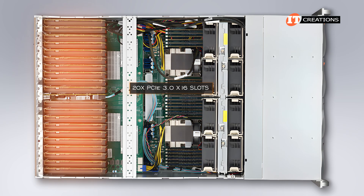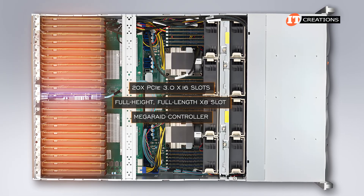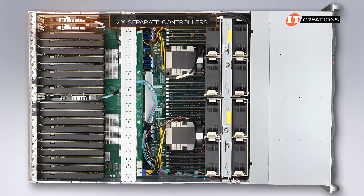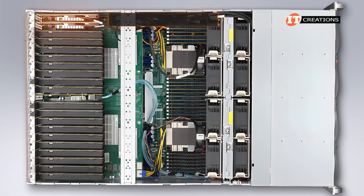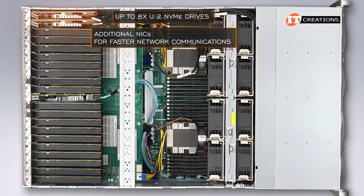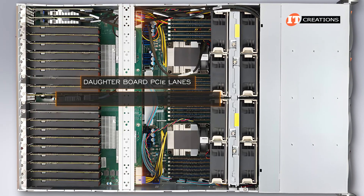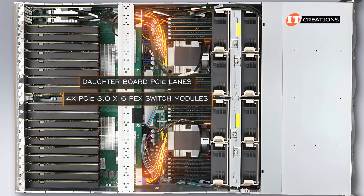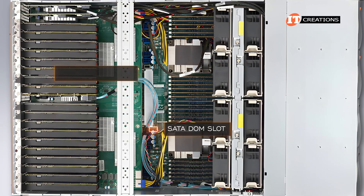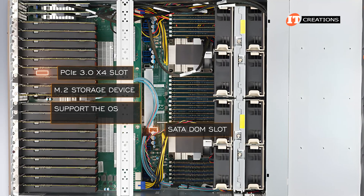There are 20 PCIe 3.0 x16 slots for GPUs, plus another full-height, full-length x8 slot in the middle that can be used for a MegaRAID controller. The two slots on the far right can also be used for two separate controllers if you want to install a storage option with up to eight U.2 NVMe drives. Those slots could also support additional NICs for faster network communications. The PCI daughter board lanes are connected to the motherboard via four PCIe 3.0 x16 PEC switch modules. There is also a single SATA DOM slot and PCIe 3.0 x4 slot on the system board for an M.2 storage device to support the OS or additional storage.